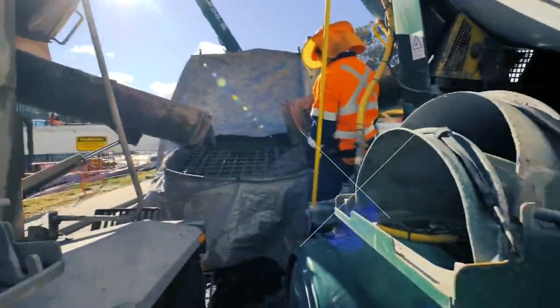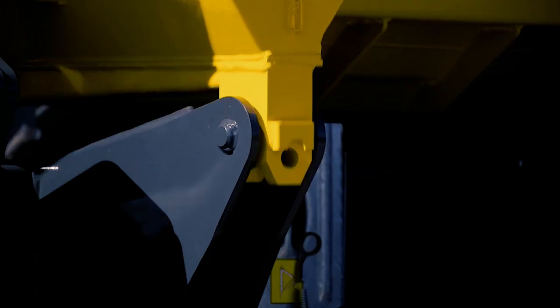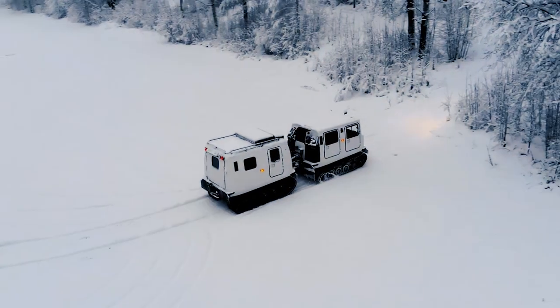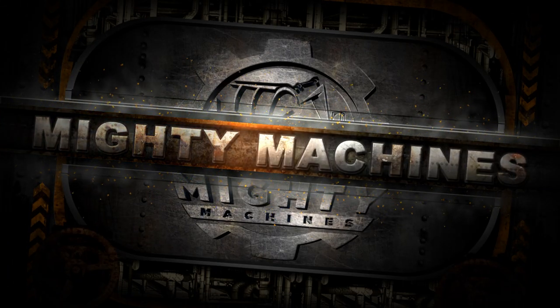Trucks have undoubtedly served and assisted many processes across different fields. Without these strong machines, delivery and construction will be almost an impossible job. In today's Mighty Machines video, we will be talking about 12 super trucks that were made to impress us with their features and capabilities.